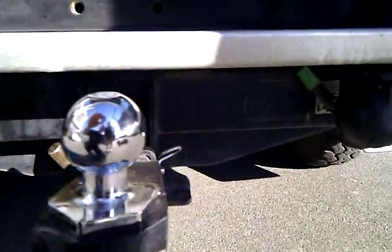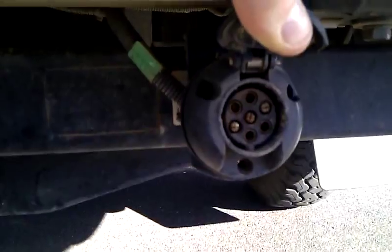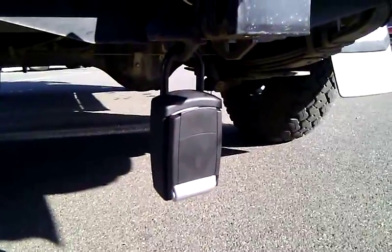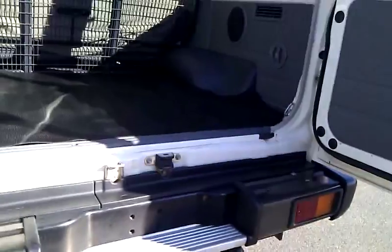Your vehicle also has a tow bar and the plug is a 7-pin large round. To access the keys to your vehicle, please find the key locker located underneath. The procedure to opening this will be emailed to you closer to the date.